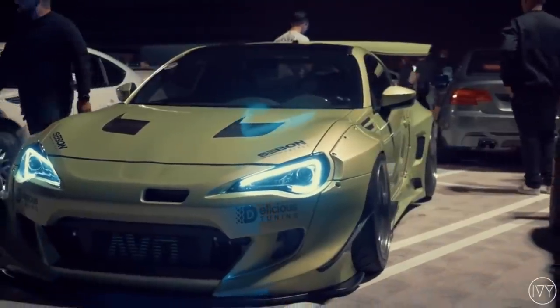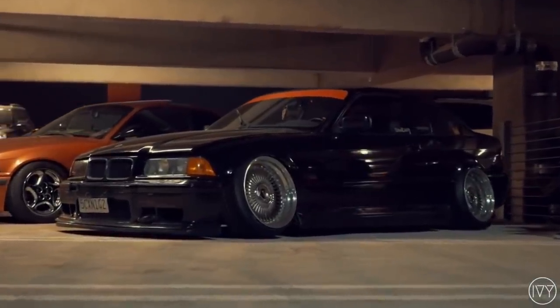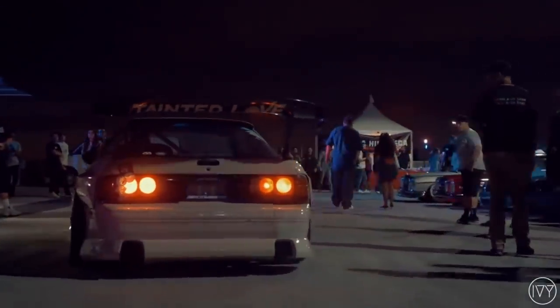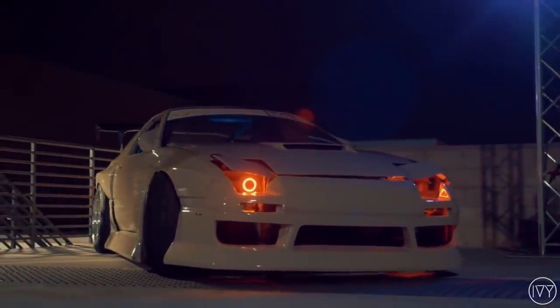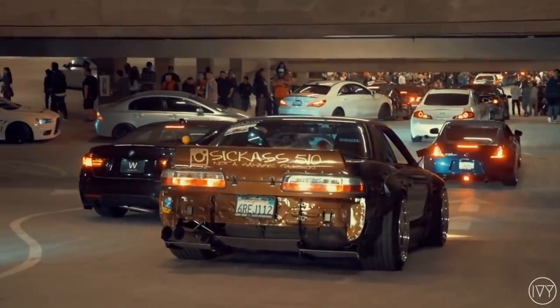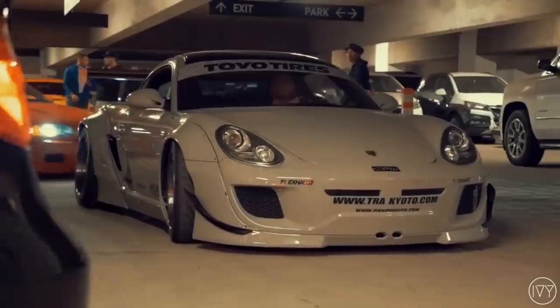Whether you're looking for your first car, a car to have fun in, or just a little project build, this list here will have something you like. These won't be your most reliable cars you can get under $5,000 — I'll leave those for another video. These are going to be the best sports cars to have fun in, enjoy, and build. Every car on this list will get you some attention from car enthusiasts, so let's get right into it.